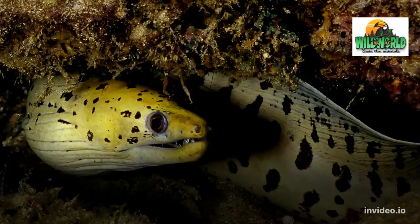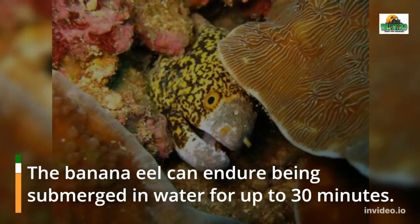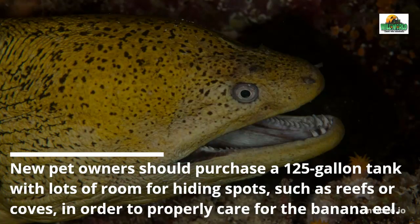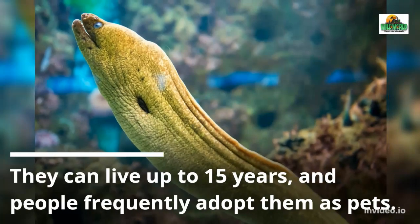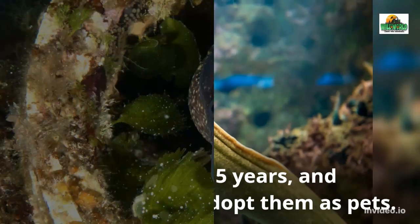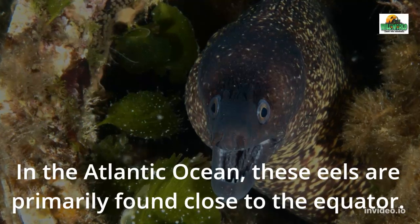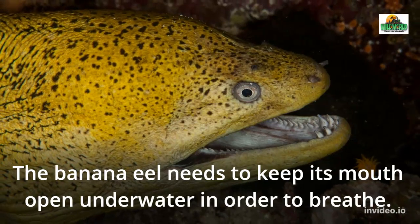5 Amazing Facts About Banana Eels. The banana eel can endure being submerged in water for up to 30 minutes. New pet owners should purchase a 125-gallon tank with lots of room for hiding spots, such as reefs or coves, in order to properly care for the banana eel. They can live up to 15 years, and people frequently adopt them as pets. In the Atlantic Ocean, these eels are primarily found close to the equator. The banana eel needs to keep its mouth open underwater in order to breathe.